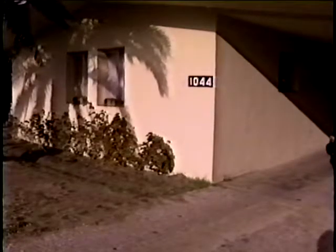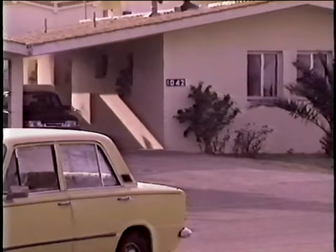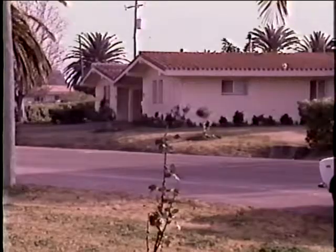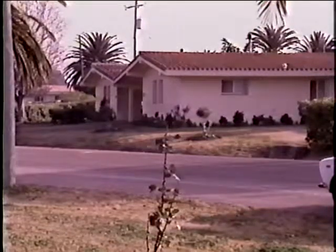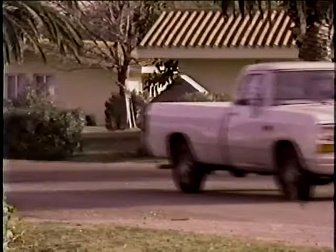The houses on base have been around for about 20 to 30 years. When a family previously left housing, all that would be done to the house was fix the things that were broken so the next family wouldn't have any problems with the appliances. Now that has changed. Along with maintenance, the houses will be completely renovated once a family leaves.